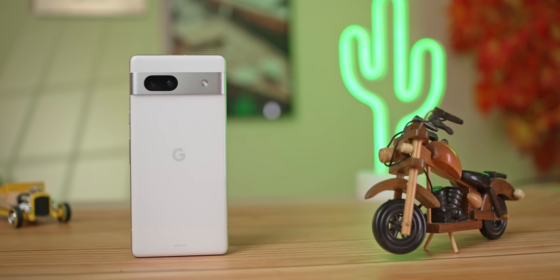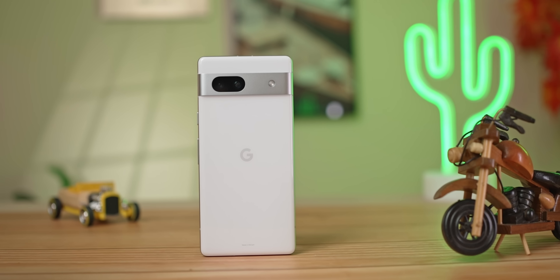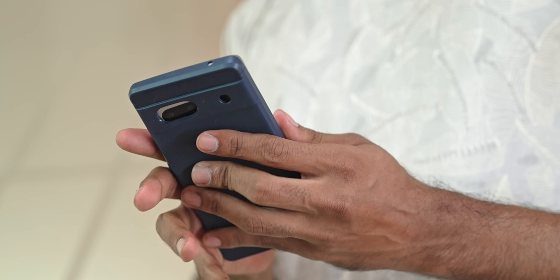The build is another area which at first glance appears to be where Google has cut corners to lower the price, because the back — unlike on the 7 or 7 Pro — is plastic. The frame and the camera bar, however, are all aluminium, and the 7a feels pretty solid in hand. The back feels quite similar to the more expensive Pixels, but at the end of the day it is plastic, so it's going to be more scratch prone and a case is going to be mandatory.